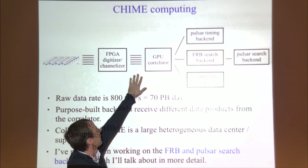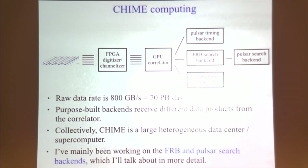Those digital signals go on a thousand 10-gigabit Ethernet cables into the GPU correlator, which is the largest part of the system in FLOPs. The correlator computes the two-point correlation function — the so-called visibility matrix — of every pair of antennas in the system, at a sampling rate of a few microseconds. That large matrix sampled at a few microseconds is way too much data to send out on the network or write back to memory.